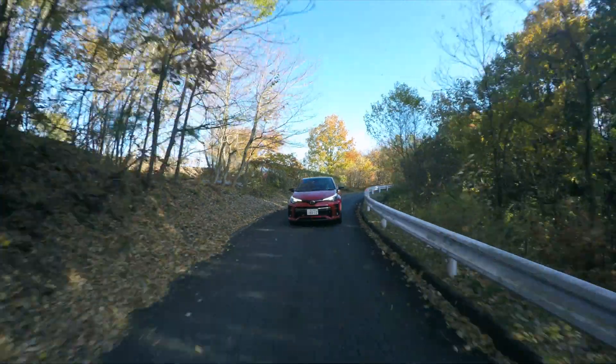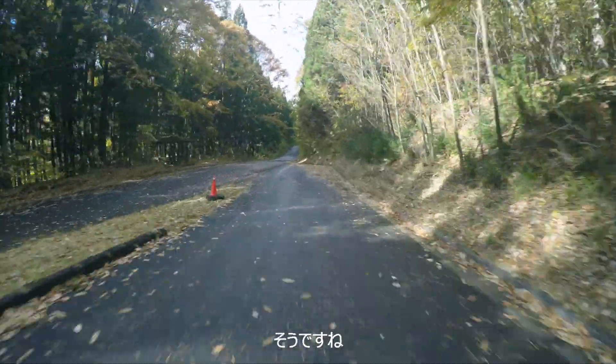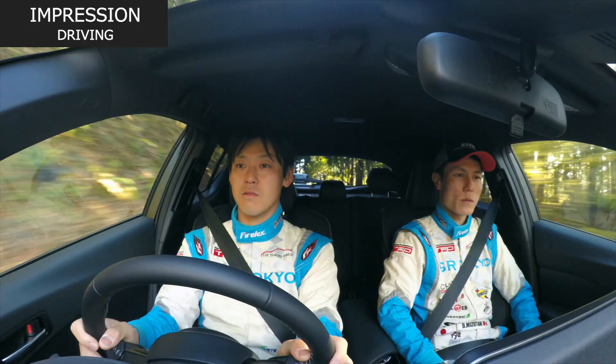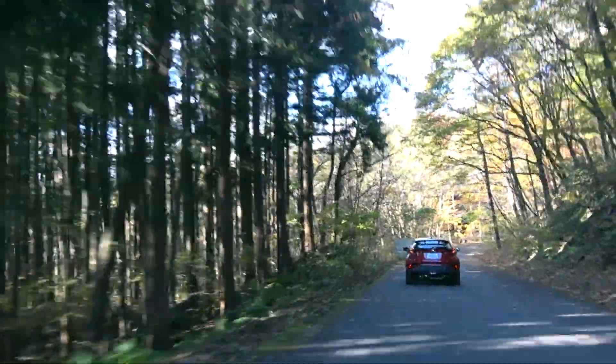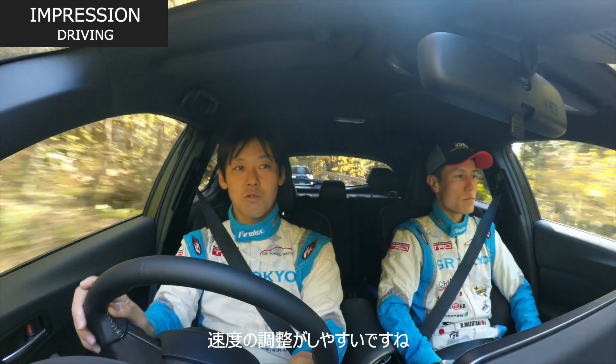荒れた路面を走っていますけど、車自体は揺れないで、フラットな乗り味を実現しているという感じですね。ブレーキもしっかり効くので、速度の調整をしやすいですね。